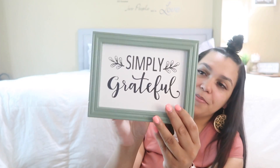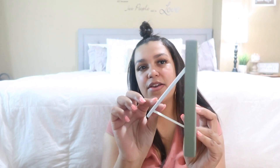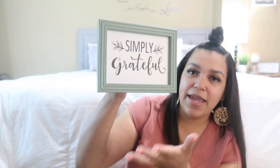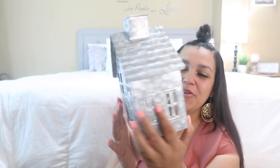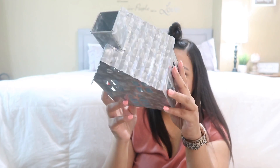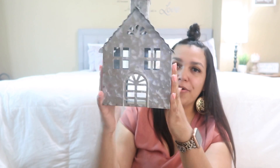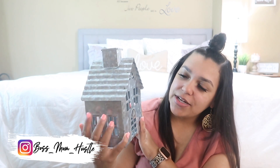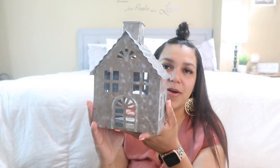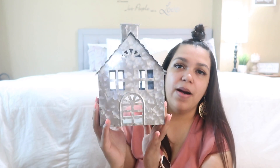I also grabbed this cute little picture frame — it's a tabletop frame, you can't hang it up. I thought it was really pretty and I might put it on my shelf in the dining room. Then I grabbed this super cute little galvanized house where you can put a tea light candle inside. It was $9.99 but 40% off, so I think I paid like five or six bucks. I'm thinking maybe it'll go on my TV stand with some cute greenery around it.